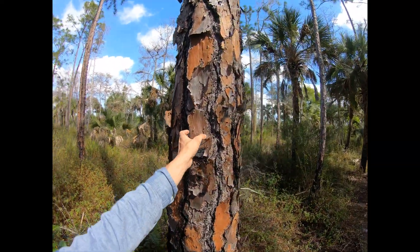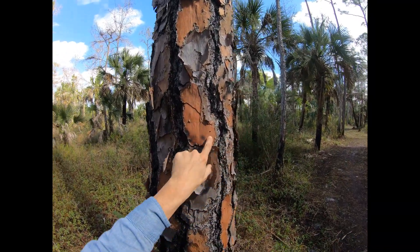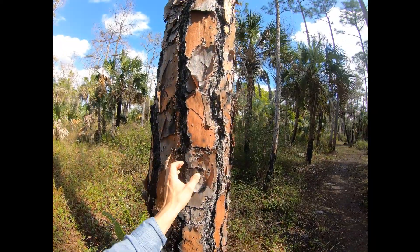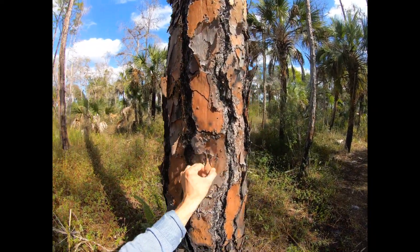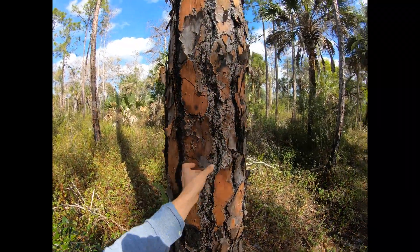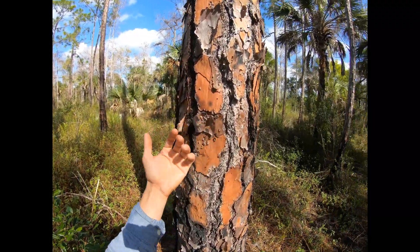Woodpeckers like this plant because they can flick off flakes of bark. There are all kinds of insects and spiders — you can see the holes of different bark beetles that live in here. I've seen pseudoscorpions. Actually, this is the primary place I look whenever I want to show off a pseudoscorpion — underneath these bark plates. They really like to hang out underneath here.